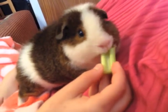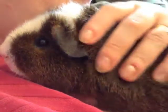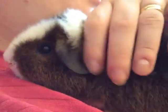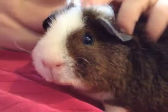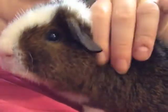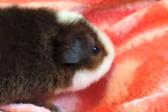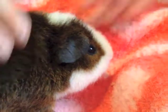Oh, bless you. Look at the camera. Look, Mommy's over there. Look at a tree if you look over there.